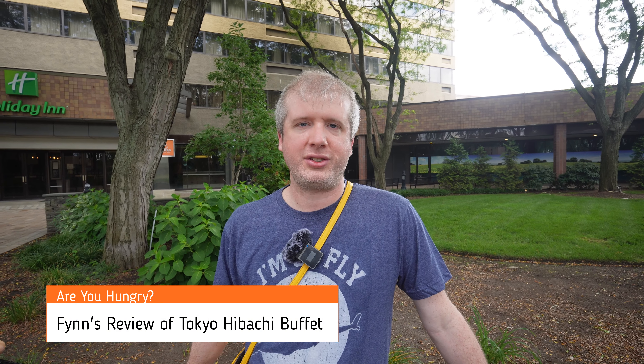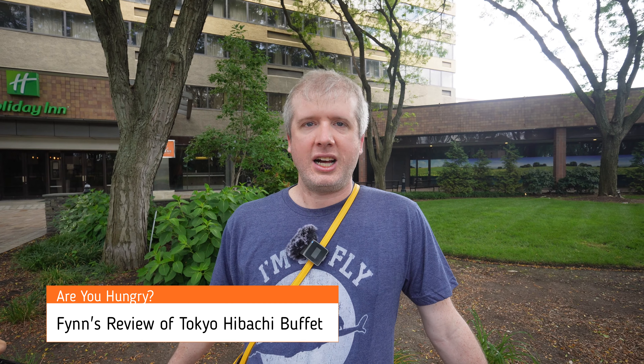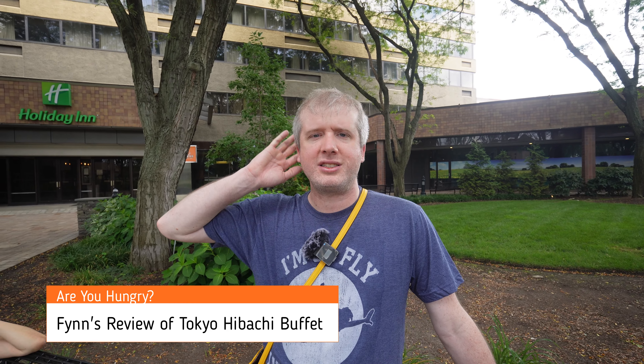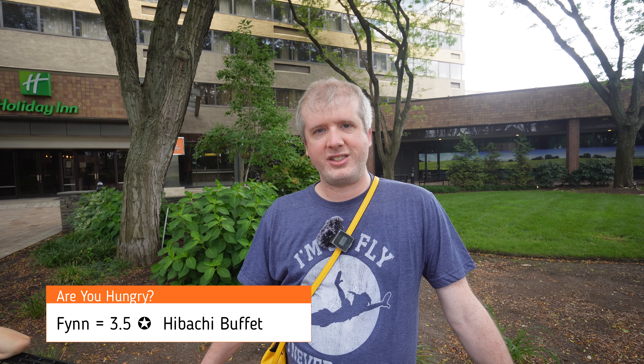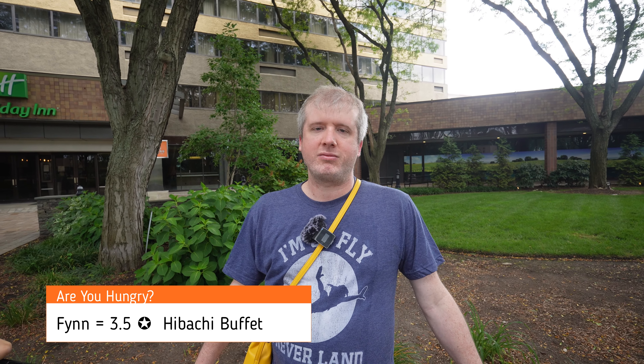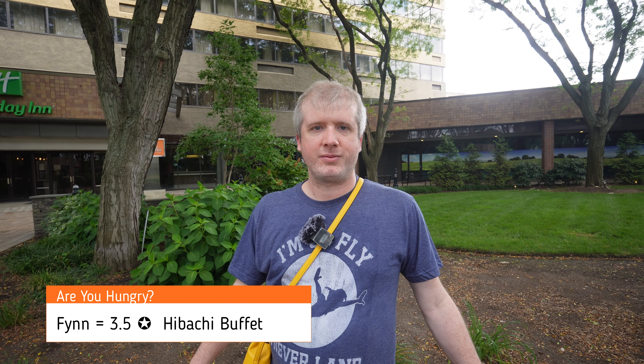So we just finished eating at Tokyo Hibachi Buffet in Secaucus and we're very full. We were just taking a little bit of a walk out in the very hot weather. For food, it's got some good choices — some good sushi. It's not too busy the times we tend to go, which is usually lunchtime on weekends. Rating-wise, I'd probably give it about three and a half stars. The inside just needs a few touch-ups, and that's pretty much all it would take to be a little bit better.